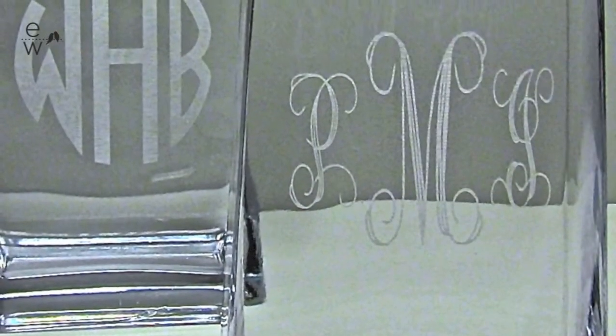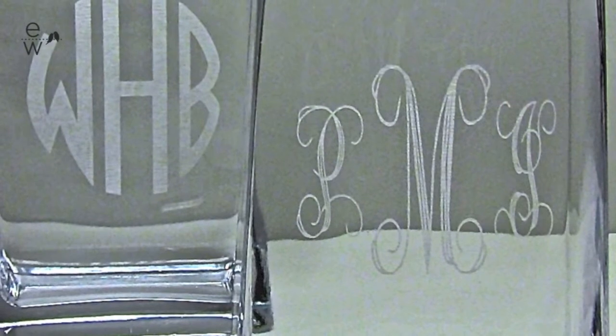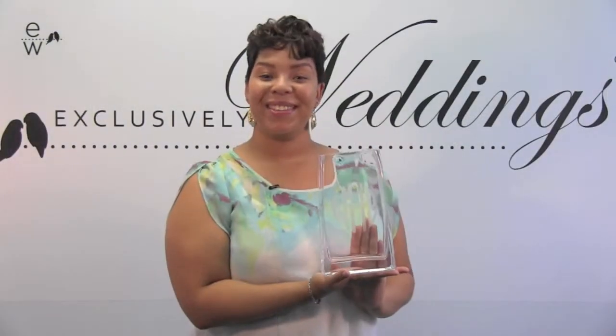You can personalize it with a monogram in two ways. For a contemporary look, we have the circle block, which looks really neat. Or for a classic look, you can also have this engraved in a nice sophisticated script. For this great gift and our other products, visit ExclusivelyWeddings.com.